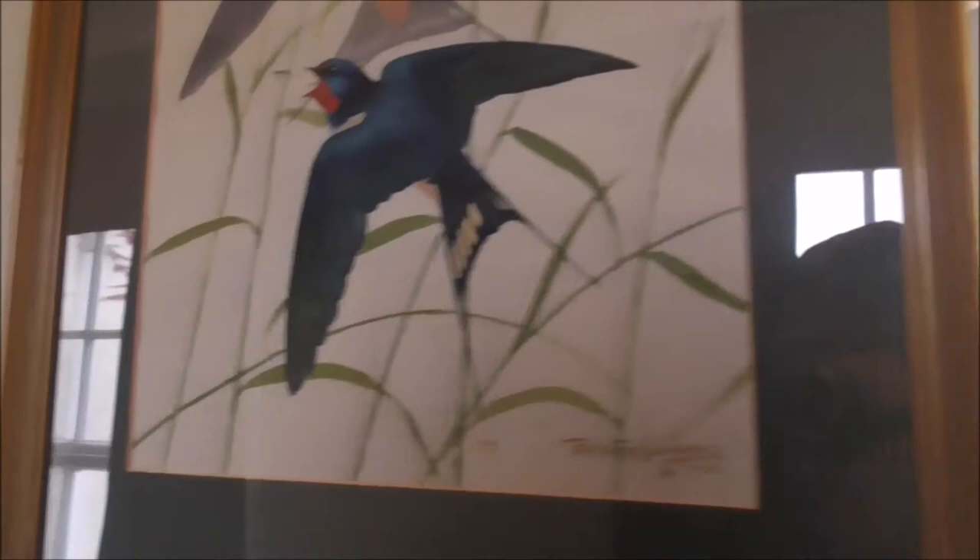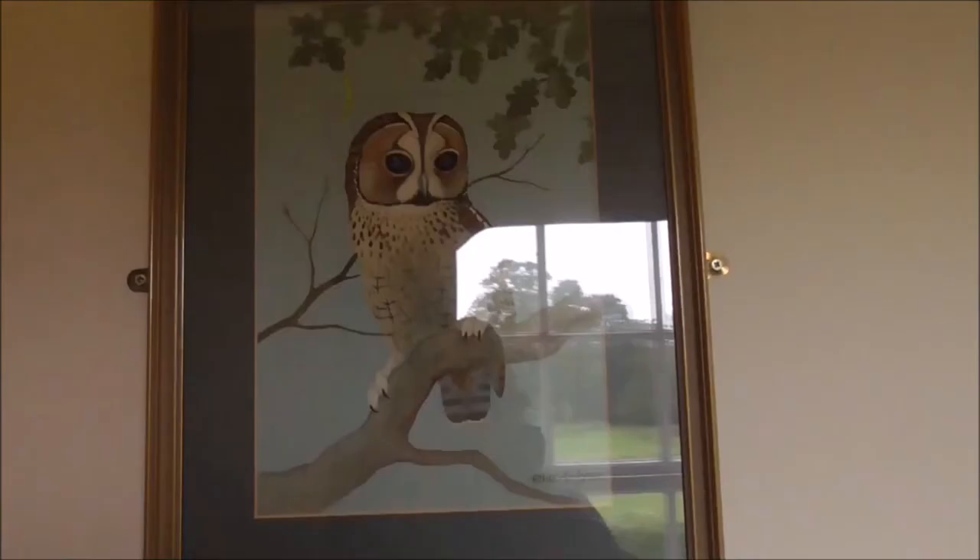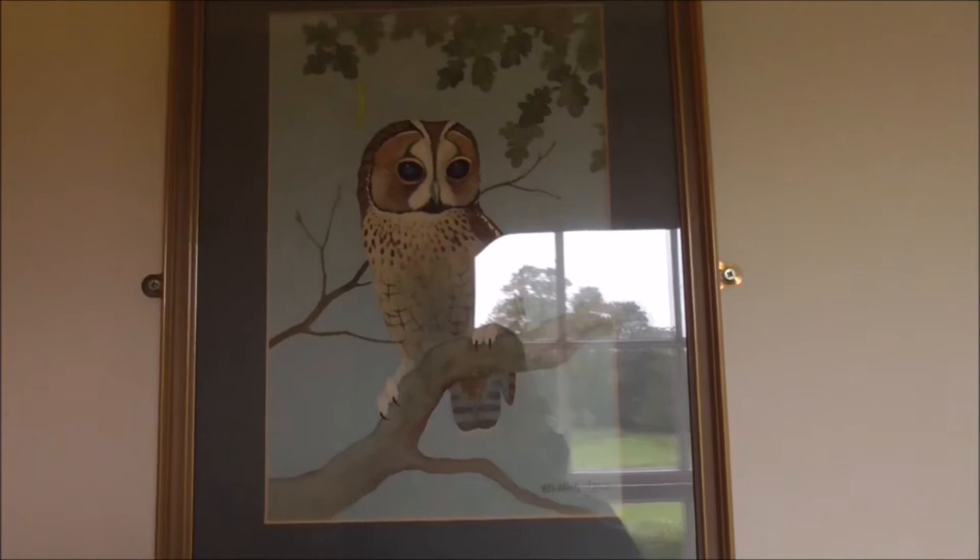Here we have swallows, then more goldfinches, and then another tawny owl.